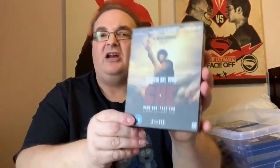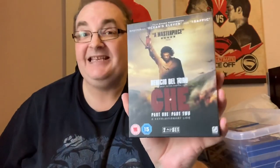We have Che, with Benicio del Toro — a masterpiece from Steven Soderbergh, the director of Ocean's Eleven and Traffic. This is the two-movie set, so it's got both parts one and two in it, and I've not seen this. I think that's going to be a running theme — not seen that.